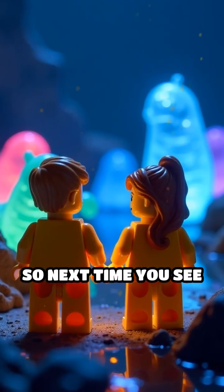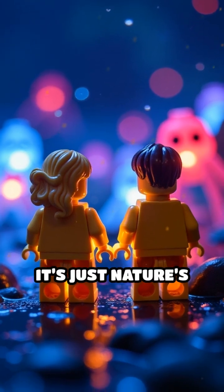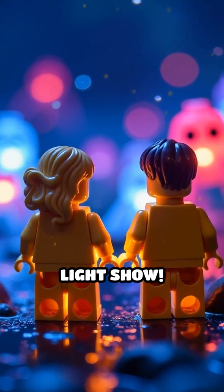So next time you see a glowing critter, remember — it's not magic. It's just nature's way of showing off its awesome Lego light show.